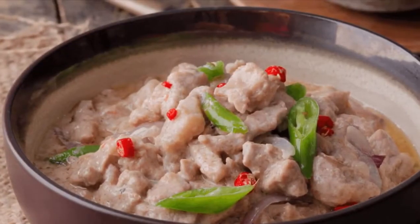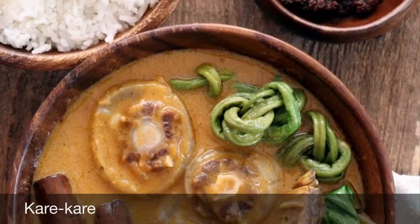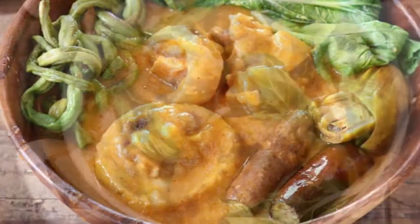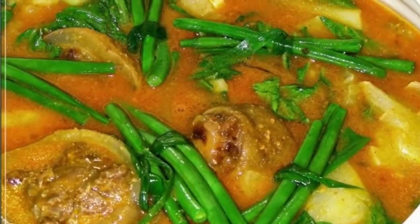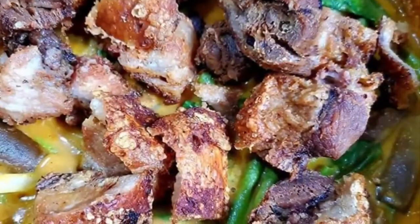Third on our list: Kare-Kare is a Philippine stew complemented with a thick savory peanut sauce. It is made from a variation base of stewed ox tail, pork hocks, calf's feet, pig feet, beef stew meat, and occasionally offal or tripe. Kare-Kare can also be made with seafood.